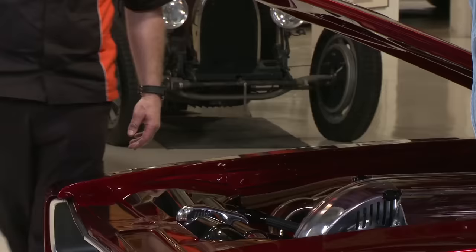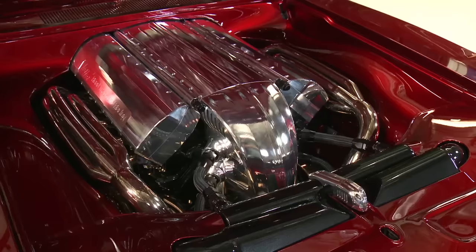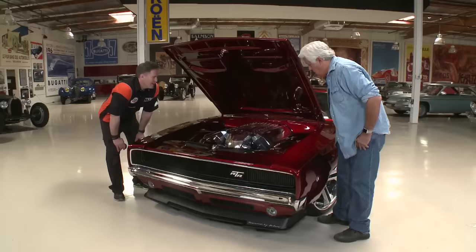The hood is heavy because of all the steel metal work done on it. Under the hood: it's a Viper V10 engine — and it also has twin turbos, because they wanted real power in it.